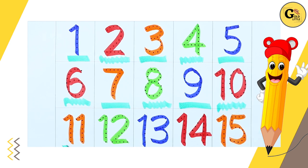Orange color number 11. 1, 1, 11. Green color number 12. 1, 2, 12.